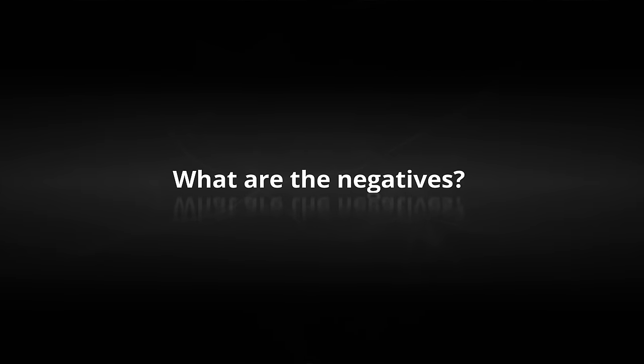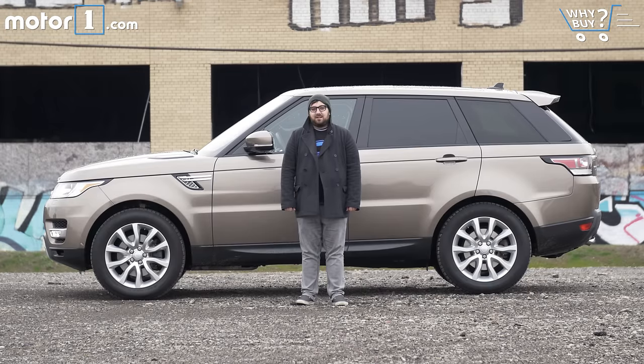What are the negatives? Honestly, there aren't a lot. If I'm nitpicking, the infotainment system could definitely use an update, and Jaguar Land Rover isn't really known for the greatest build quality, so a couple of squeaks or rattles might crop up.